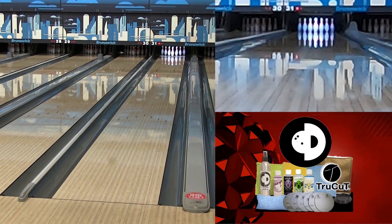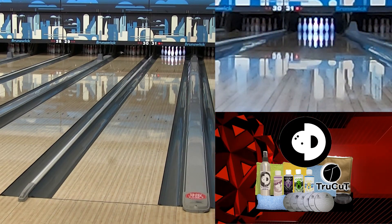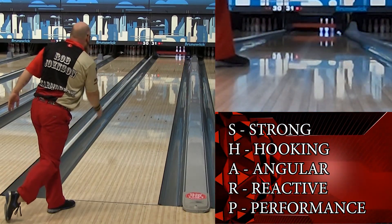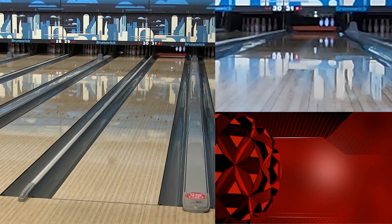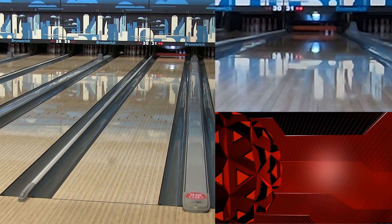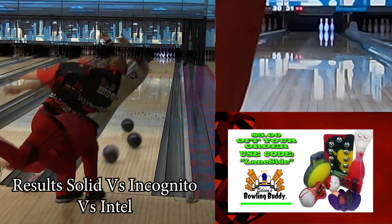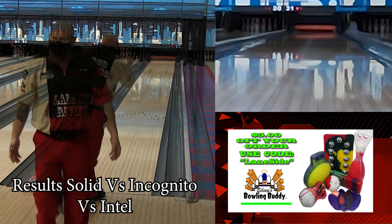Then I realized that was part of that new cover stock. In talking to other staffers and listening to Moe and Phil, that new sharp cover stock — the strong hooking angular reactive performance cover stock — definitely pushes that hooking characteristic down lane much further. Where the Result Solid had the ball hooking really, really early and I had to move way left, this ball allows me to use that motion down lane and get a lot more entry angle and continuation through the pins.